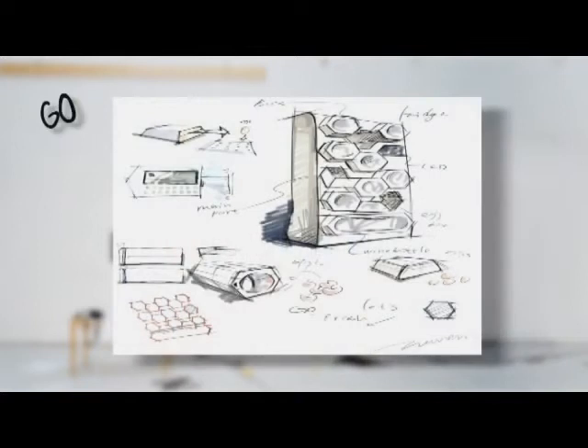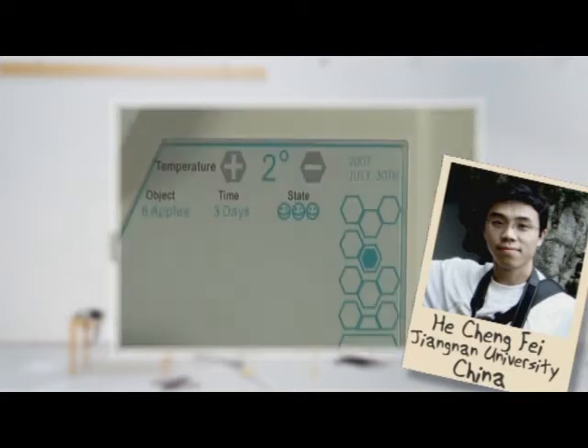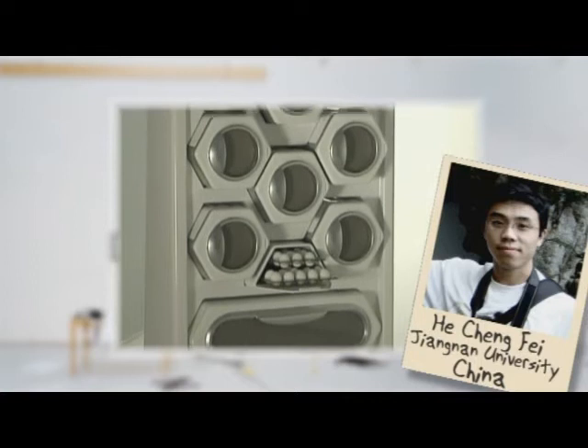Go Fresh, an energy-saving fridge with 12 individual honeycomb-shaped compartments that are temperature controlled and automatically close the air inlet when the correct temperature is reached.